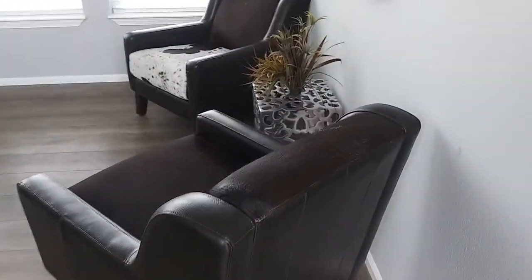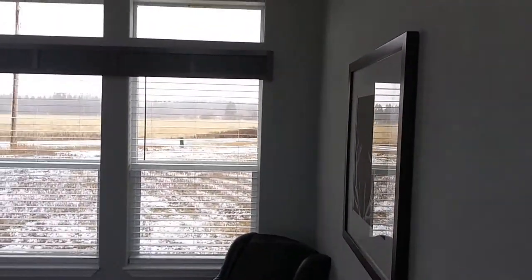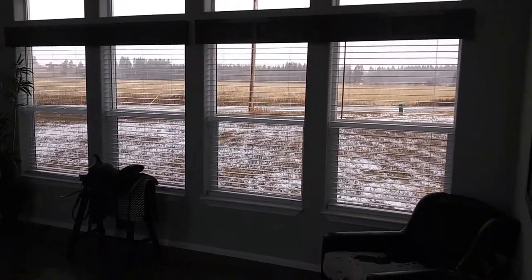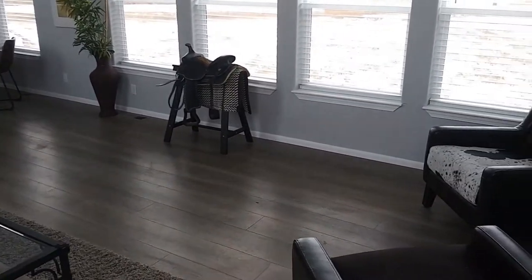So as we step inside, the first thing you'll notice is you've got your living room as soon as you walk in. This living room is pretty good size. There are those transom windows with all the windows on that back side. I don't have any lights on in the home and it is a cloudy day out, and it's still pretty bright in here.